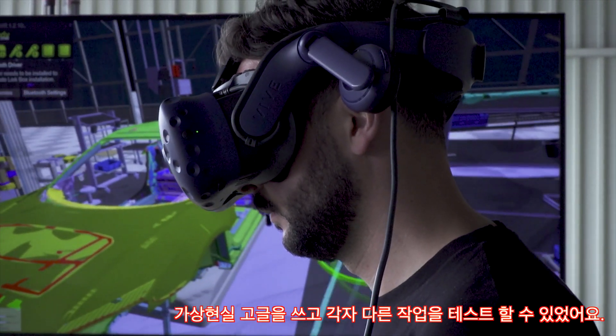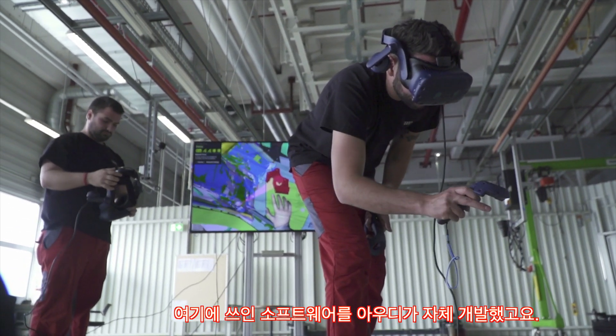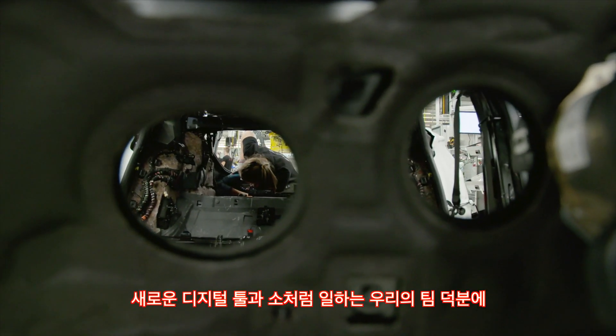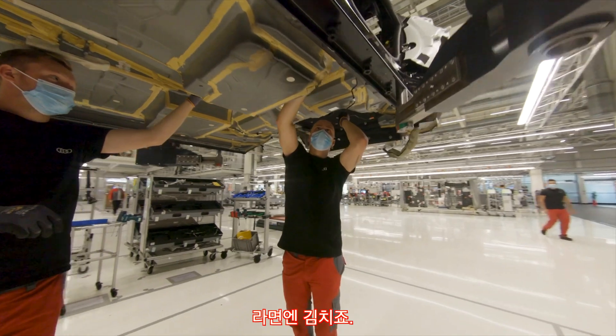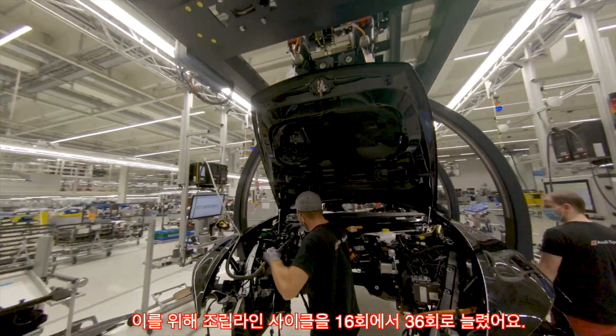They were able to test different work operations with VR glasses and controllers using software developed in-house by Audi. Thanks to new digital tools and the expertise of a highly motivated team, the production cycles for the two cars are in perfect harmony, just like a great orchestra. To make this happen, the assembly line was expanded from 16 to 36 cycles.